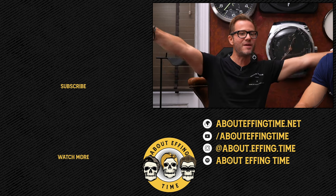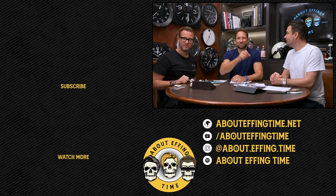Thank you for watching — we love audience participation and everything you do with About Effing Time. Like, subscribe, and see you next time.